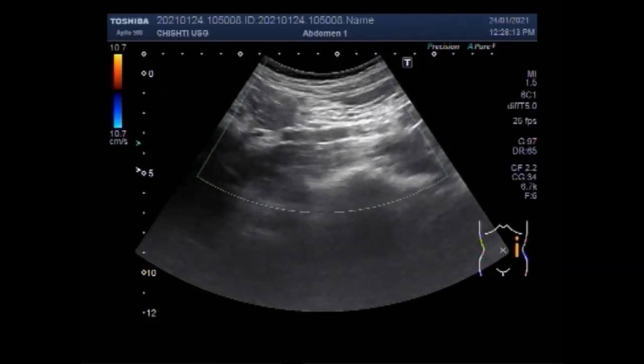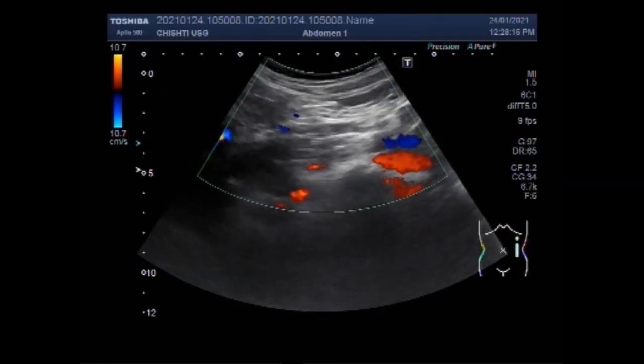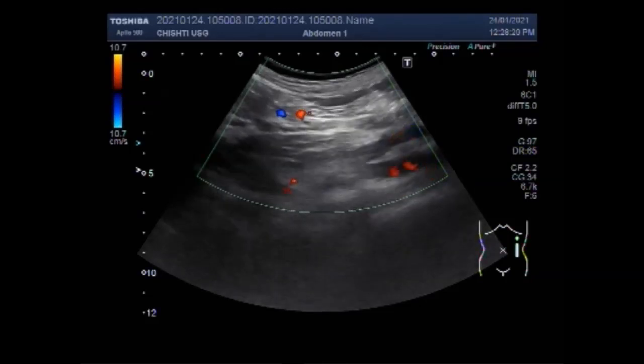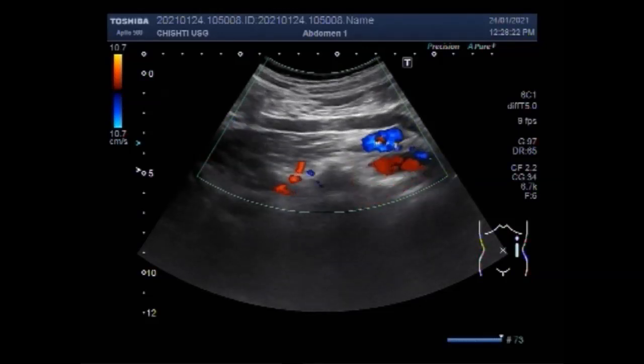Now you can see the tracing and you can differentiate it by color Doppler whether it is a ureter or blood vessel — you can see it is the left ureter.